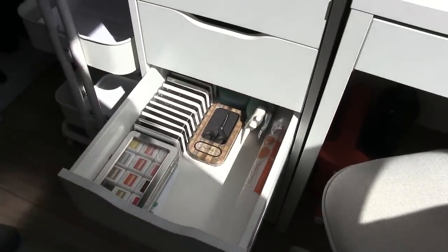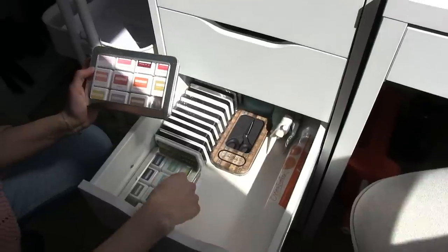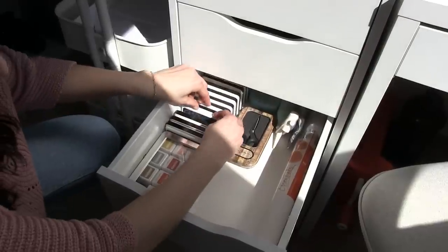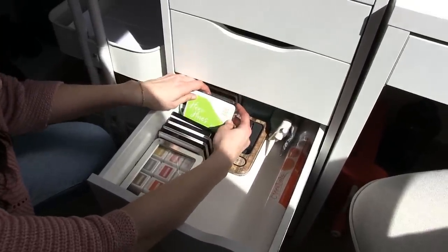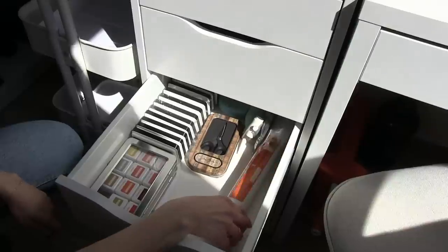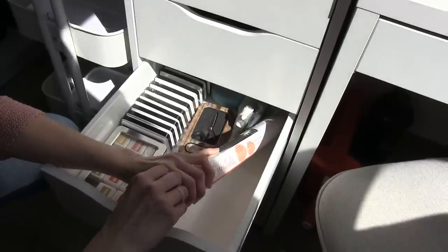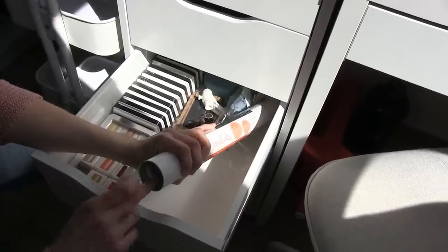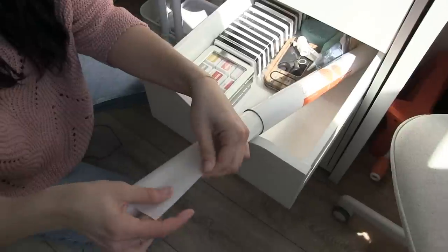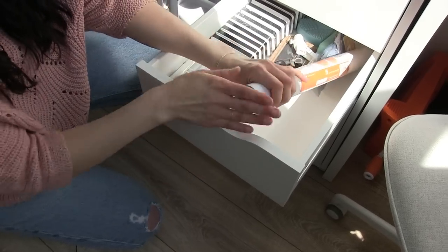Here I have more inks that I don't use as often — but this one I really like, the Concord & 9th mini inks. I also have some Hero Arts: Ombre, and the reactive ones that react with water. Some scissors, and this is a crafting mat — it's a non-stick, water-repellent surface to use on your table so it doesn't get dirty. It's very practical.